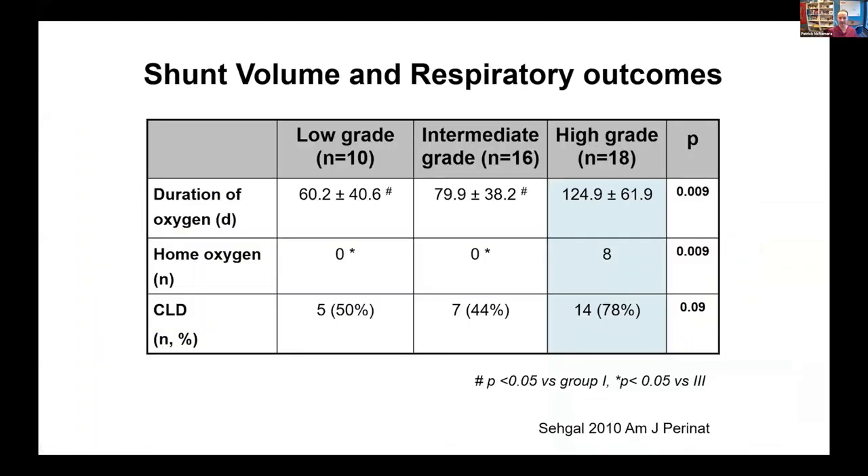Do we have any evidence that scoring or staging the system has got some value? We actually do. This was probably the first study that Arvind published around 2010, where he looked at a small cohort and basically looked at high-grade shunts, classified as C3, E3, C4, E4 type shunts. Those shunts were associated with prolonged exposure to oxygen and a trend towards increase in BPD.